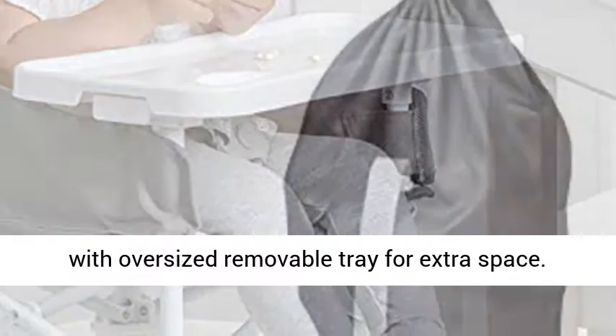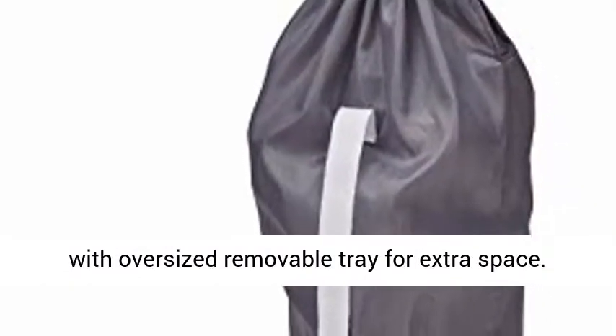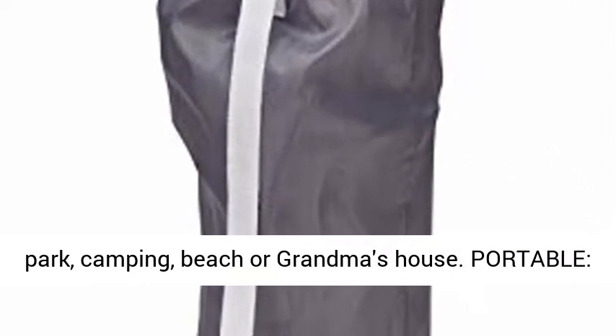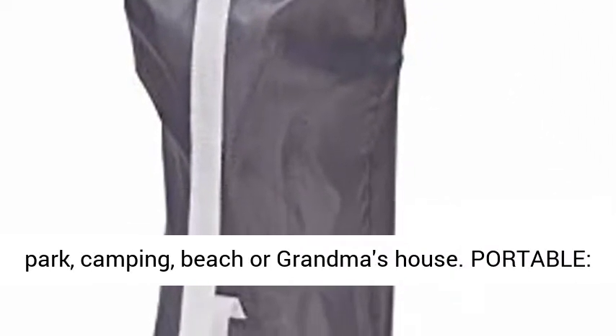2N1 Design: Perfect Travel Booster with Oversized Removable Tray for Extra Space. Great for use as an activity chair on the go, at the park, camping, beach, or grandma's house.